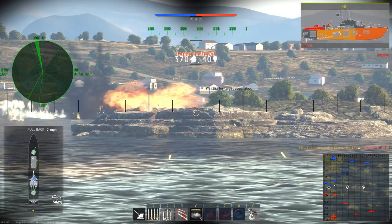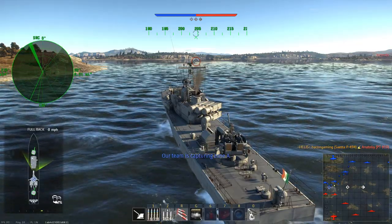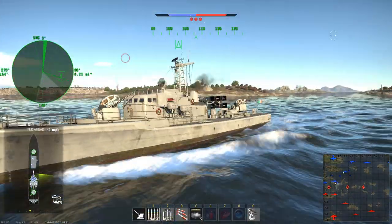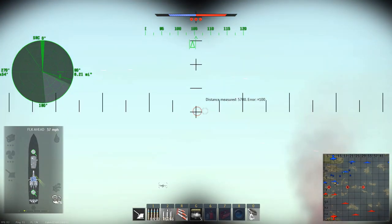Getting into our second game, this time playing a bit more of a passive game at the start and then later on going to defend the A point. The first kill was on a PT-810, a good opportunity to demonstrate the effectiveness of those two 40mm cannons against smaller boats.